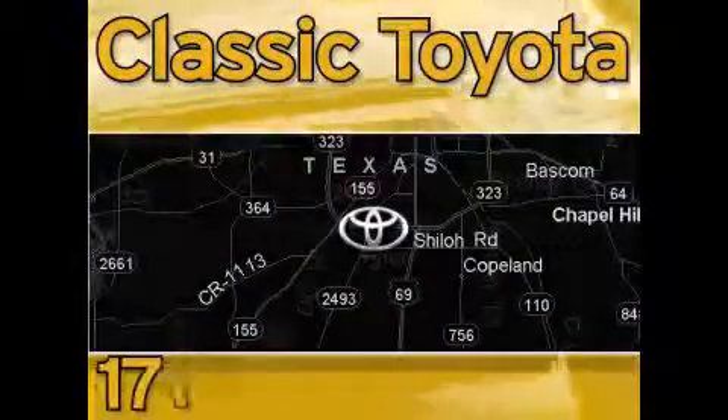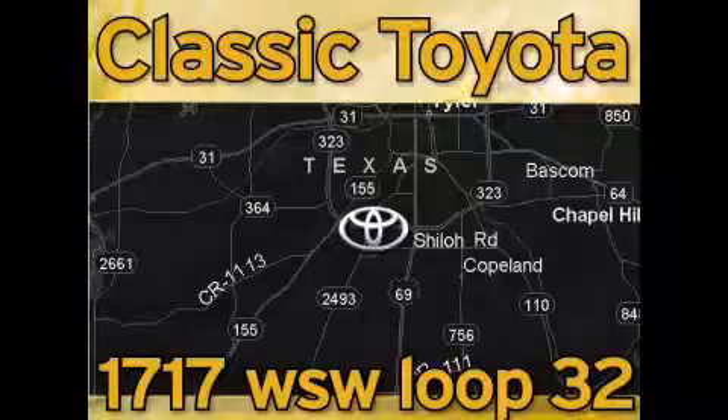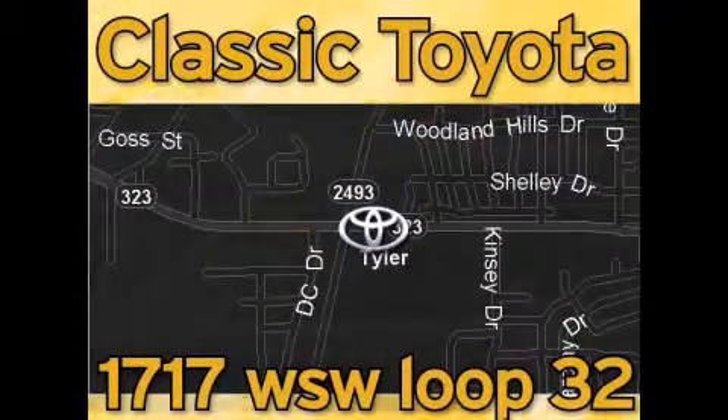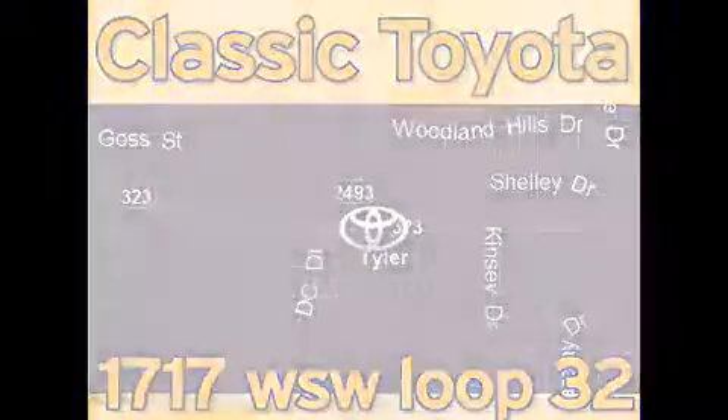Classic Toyota is located at the intersection of Old Jacksonville and Loop 323, across from the Brookshires Warehouse and Home Depot. Our goal is to exceed all of your expectations and to ensure that you'll return for future visits. We'll be right back.